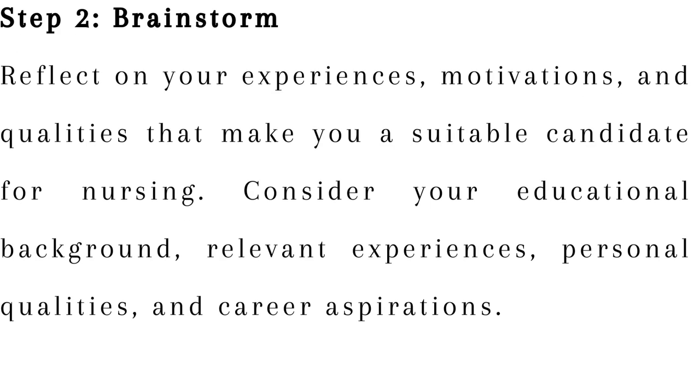Step 2: Brainstorm. Reflect on your experiences, motivations, and qualities that make you a suitable candidate for nursing. Consider your educational background, relevant experiences, personal qualities, and career aspirations.